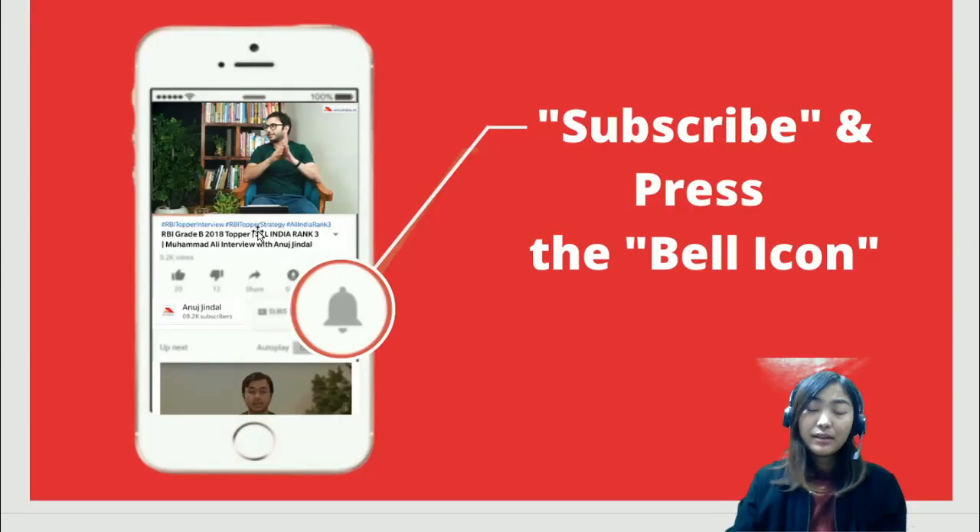That's all for today. Thank you so much. Please don't forget to subscribe and press the bell icon, and if you've liked the video, don't forget to hit the like button and share it with your friends. Thank you.